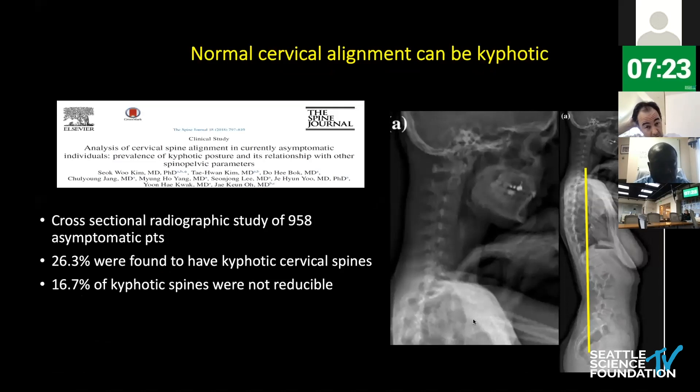Despite everything said, not all cervical kyphosis is necessarily pathologic. This has been studied in several studies, such as a cross-sectional radiographic study of 958 asymptomatic patients. What they found was that 26% of those patients actually had kyphotic cervical spines, and 16% of those with kyphotic cervical spines actually had fixed deformities — but again, these are all asymptomatic patients. The take-home message is that cervical radiographic parameters should not be interpreted alone; they should always be interpreted in the context of the entire global spinal alignment.